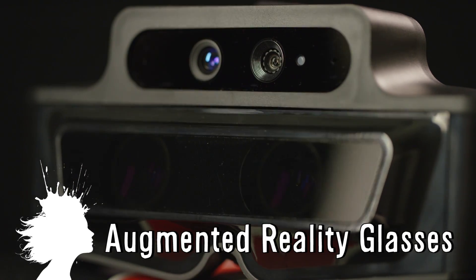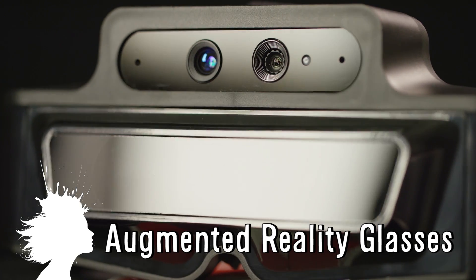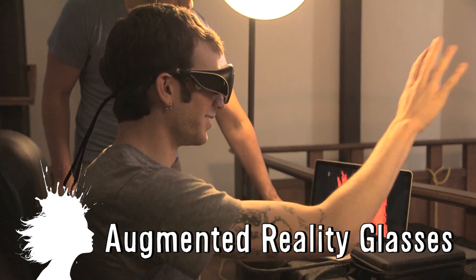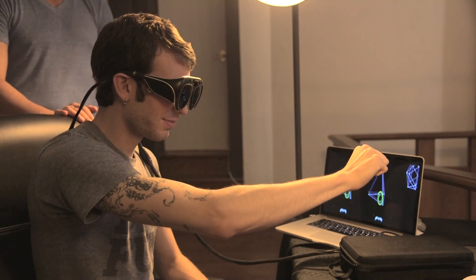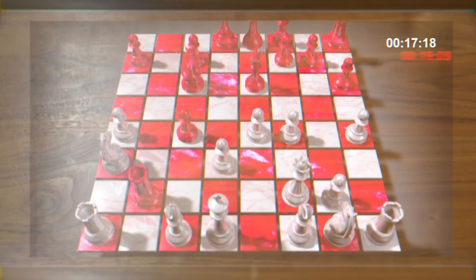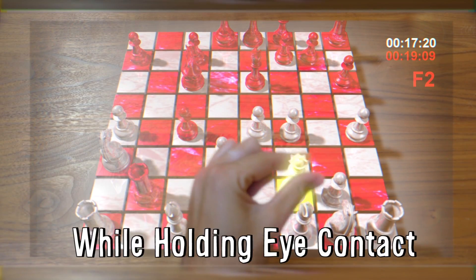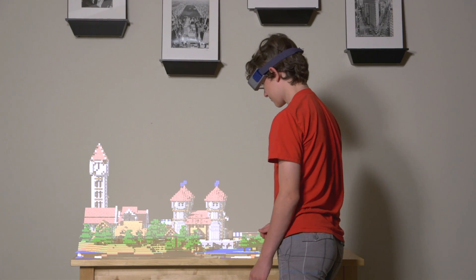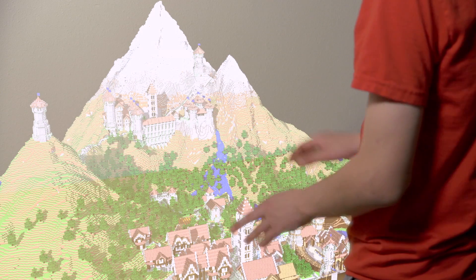Meta augmented reality glasses make science fiction a reality. They use the natural world as the focus of the computer interface, creating a real-time map of your surroundings and allowing you to interact with holograms. It's the first machine to allow two people to view and interact with digital information from different perspectives while holding eye contact — so for instance, you could play Minecraft with a friend in the same physical space.